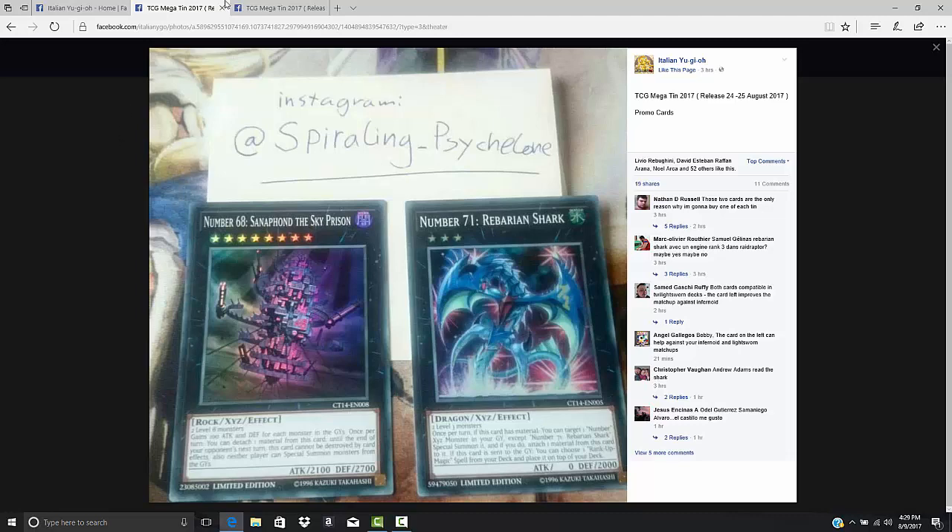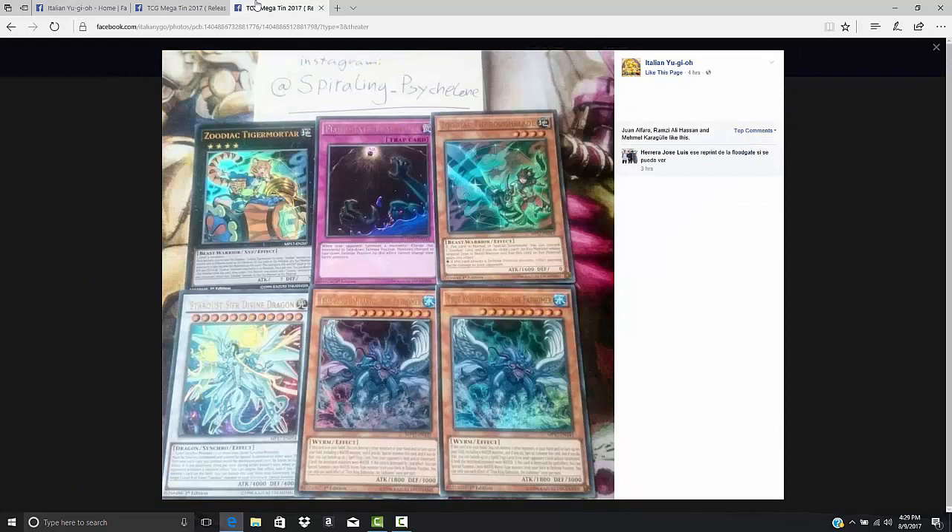We also have Number 71 and Number 68, both getting reprinted, although I don't think anybody really cares about those two. We have a whole bunch of Zodiac cards, which again seems like they're printing everything in the Zodiac deck. Some people are saying that means they're definitely going to ban-hammer these cards. Tiger Mortar is reprinted as an Ultra Rare, Floodgate Trap Hole, and that looks like Zodiac Thoroughblade.